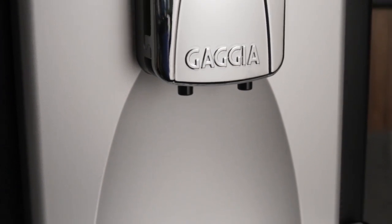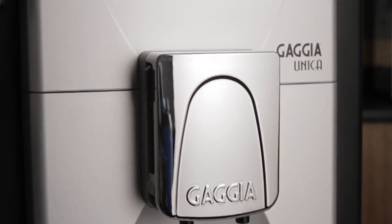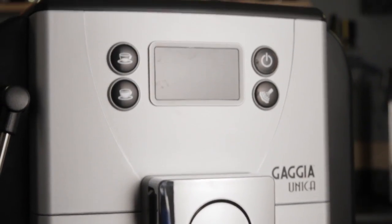For high-end coffee without the high-end price, go for the worry-free, easy-to-use Gaggia Unica. I'm Morgan with Whole Latte Love. Thanks for watching.